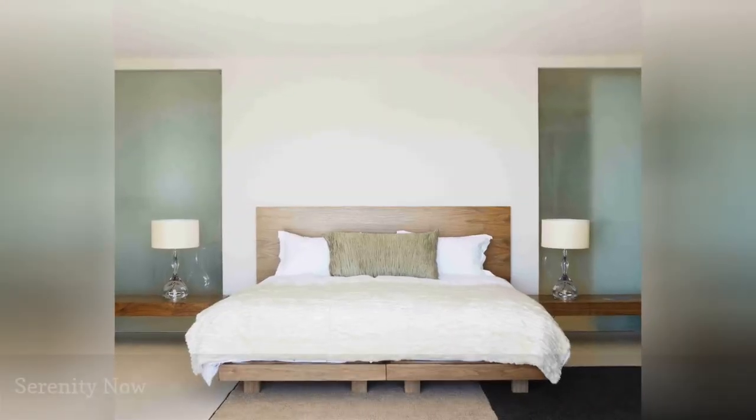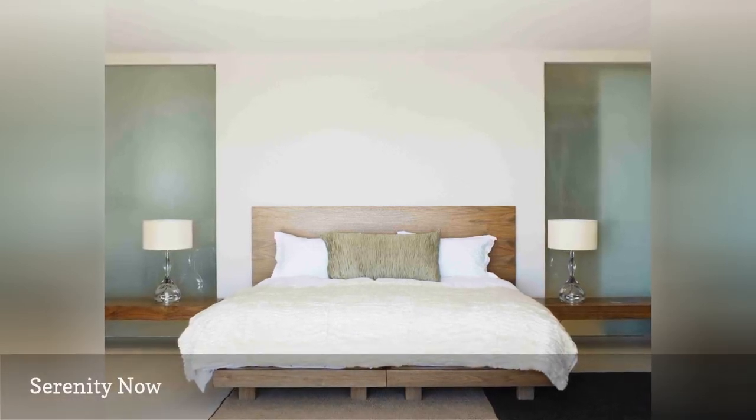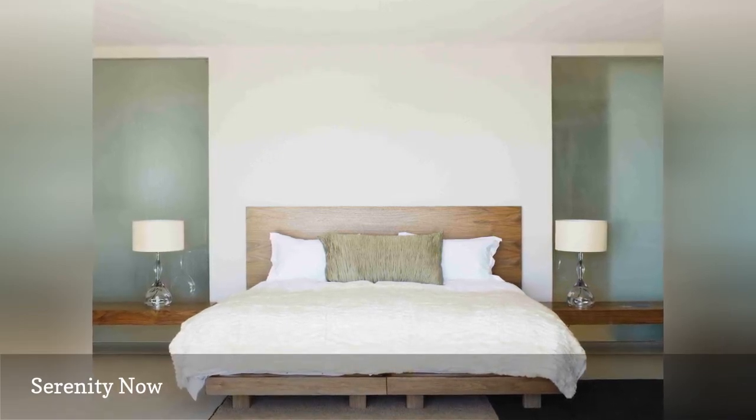For most people, the bedroom is their retreat from the rigors of the day. Because of that, when deciding how to decorate their bedroom, people often use words like serene, tranquil, calm, or relaxed.